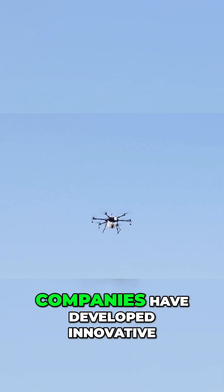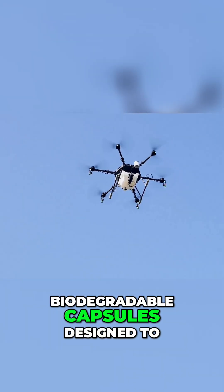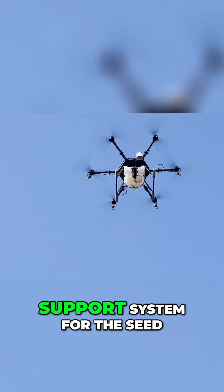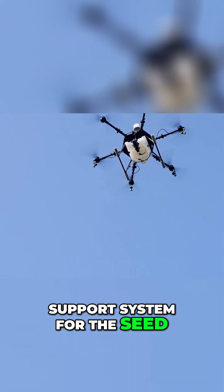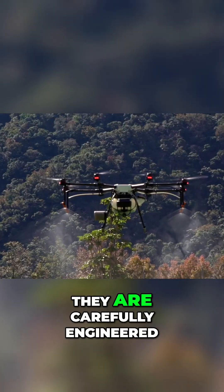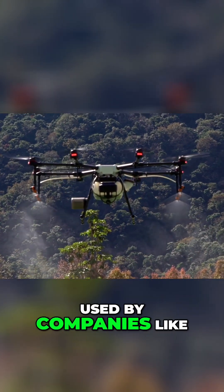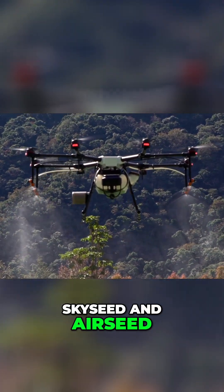To overcome this, companies have developed innovative seed pods — biodegradable capsules designed to act as a life support system for the seed. These pods are far more than simple containers; they are carefully engineered packages of technology, as seen in processes used by companies like SkySeed and AirSeed.